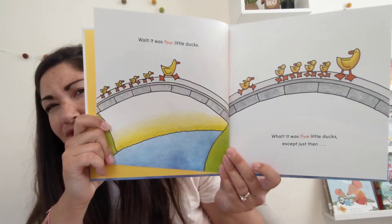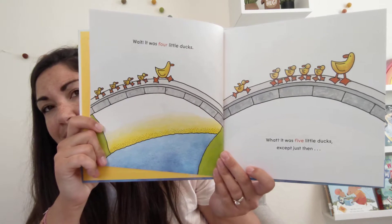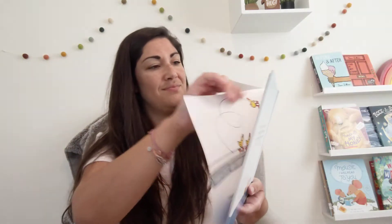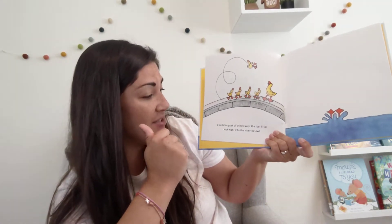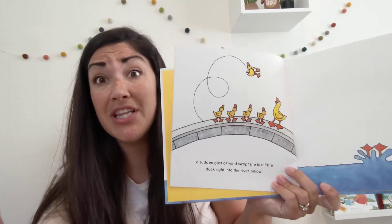Except, just then, a sudden gust of wind swept the last little duck right into the river below.